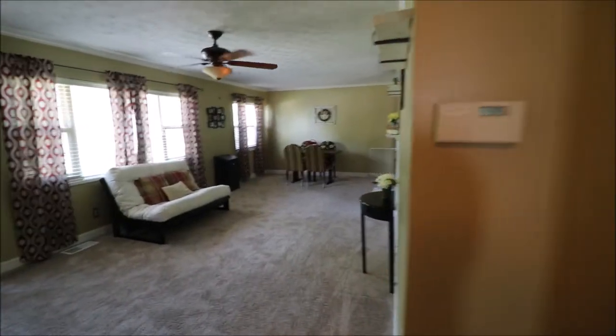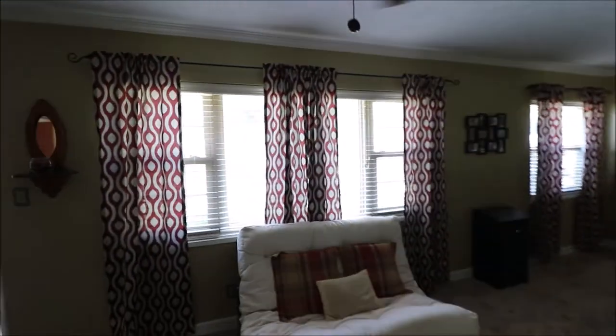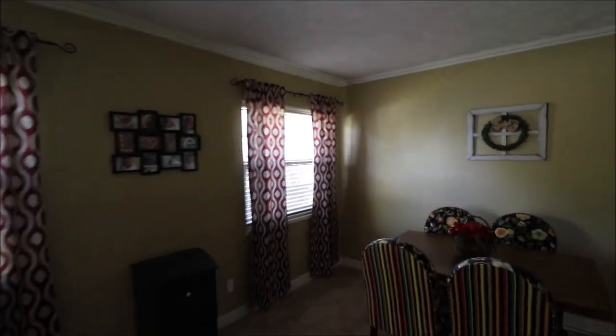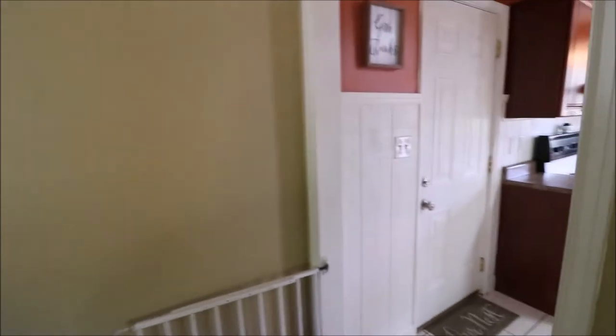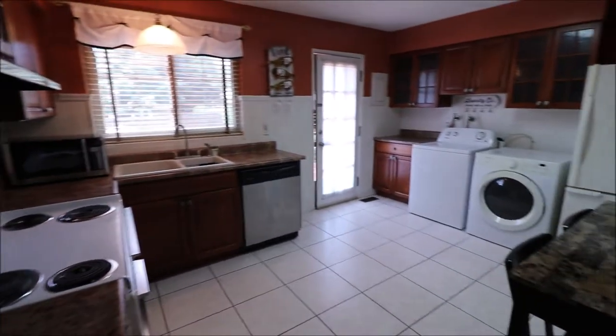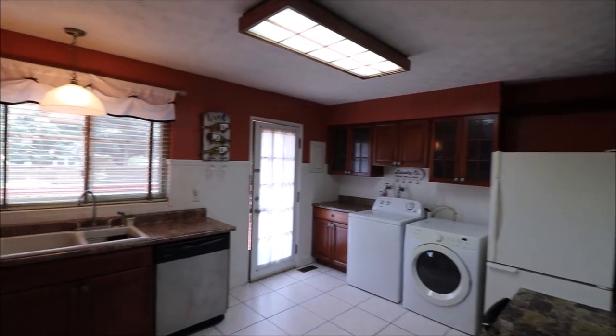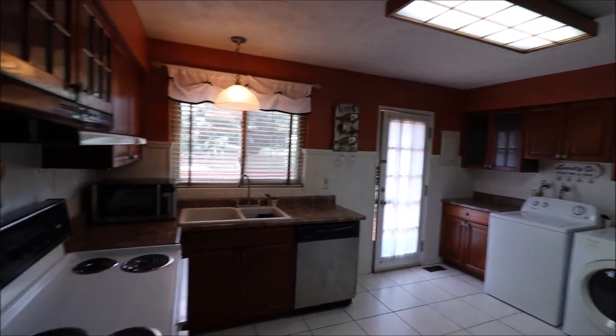Heading back towards the living room and through. Got a beautiful nine-foot window here, and a five-footer on the other side — lots of light coming in. Now if we're facing the house, left-hand side towards the back, here's our kitchen. Gobs and gobs of room in this kitchen — plenty of room for an eat-in table if you don't prefer the table out in the main living room or dining room area.